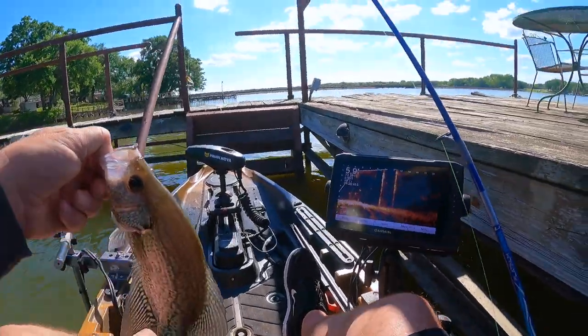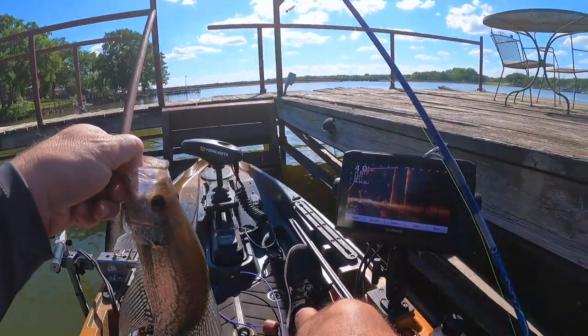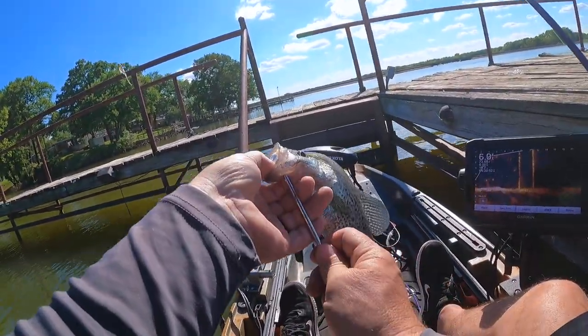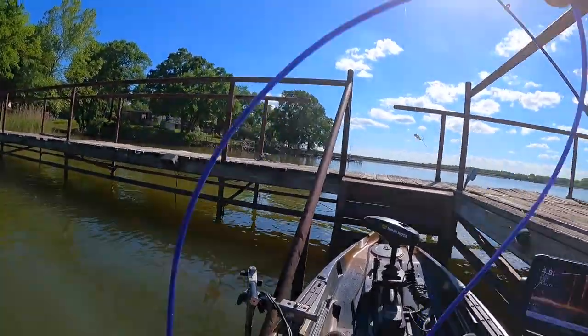These docks are loaded, guys. They got fish all around them. They're kind of scattered, they're not bunched up yet. But they're spawning probably on these docks because this fish is colored up. So we still got actively spawning fish right here.